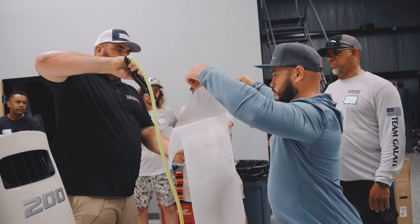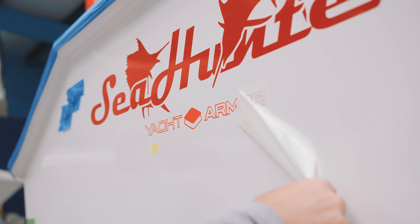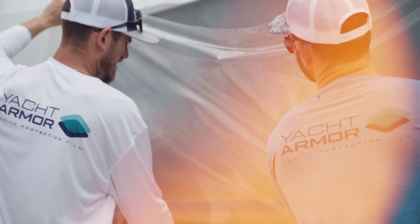You might be thinking that if you have wrapped vinyl experience or PPF experience already, this course isn't going to be for you — but you're wrong. You need to come to our facility so we can run you through the ins and outs of our marketing strategy, our sales strategies, and also our installation techniques so they line up with the standard we set for all Yacht Armor certified installers.